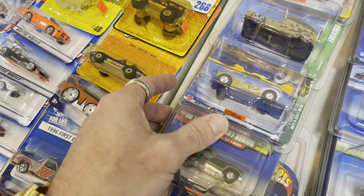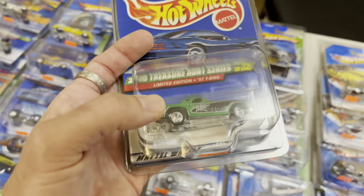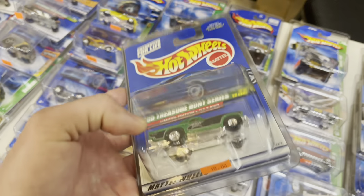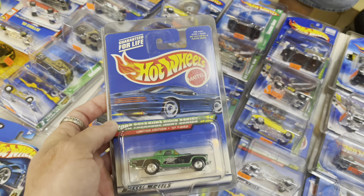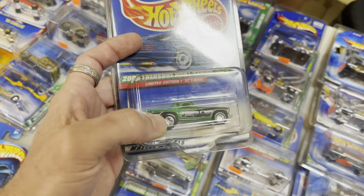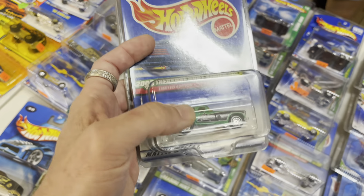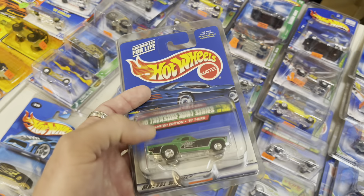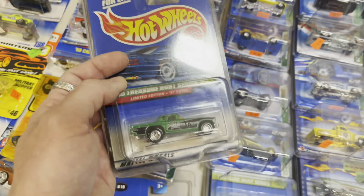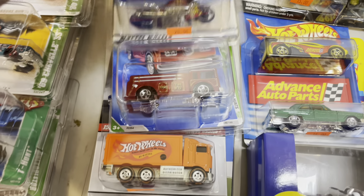I actually have this one — let me get it out. There it is — from 2000! I have a loose one of these, that's interesting. I've never seen it carded. Unfortunately the tires are kind of vulcanizing, getting sticky — I guess that's just part of collecting old stuff. I'm curious — would Alex be into fire trucks?